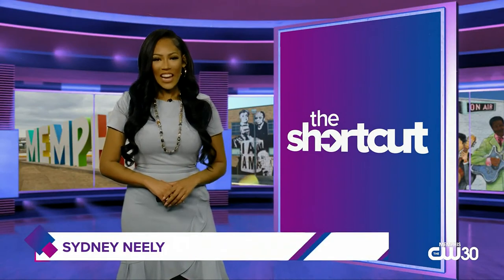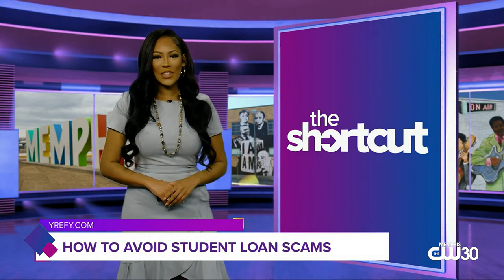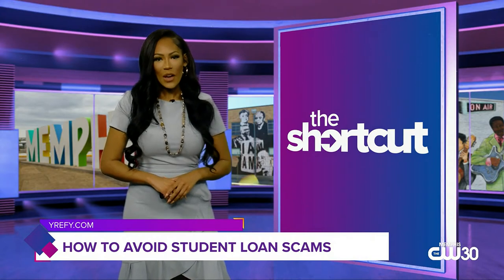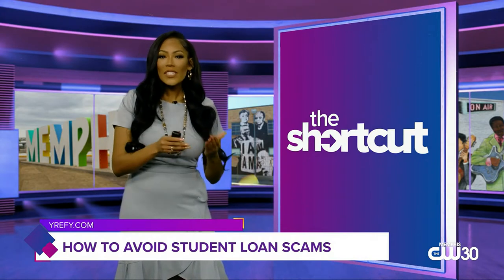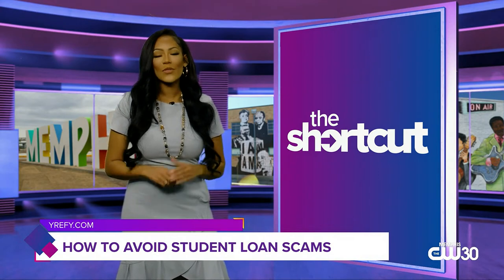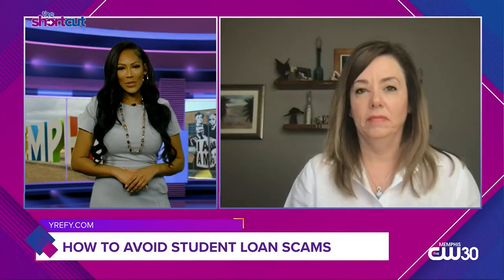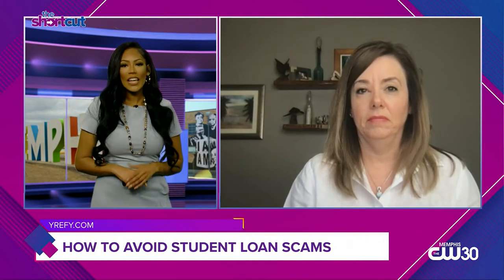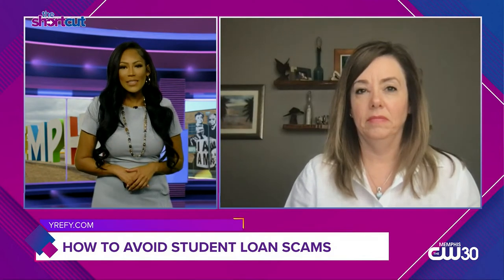Hello, I'm Sydney Neely and it's time for The Shortcut. Coming up on tonight's show, temporary student loan relief is scheduled to end August 31st. While the extension has given borrowers more time to prepare for student loan repayments, it's also opened up opportunities for scammers. Joining me on The Shortcut to tell you how to avoid student loan scams is Mary Jo Terry, a student loan debt scam expert.